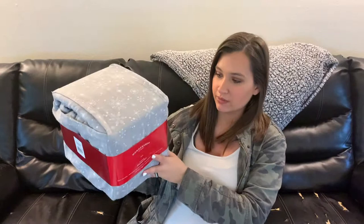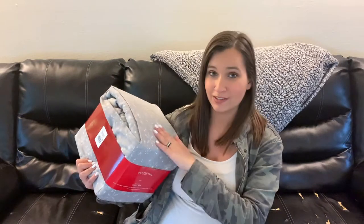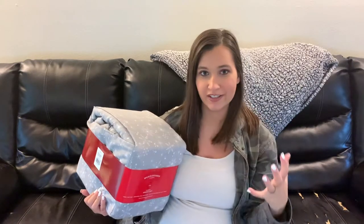The first thing we got is a new sheet set for my husband and I's bed. This is the Wonder Shop brand at Target and it's a flannel sheet set. It's gray with little snowflakes all over it — super cute and really really soft. It's not too Christmasy where we can only have it up for Christmas; it's kind of wintry so we can have it up through the whole season.